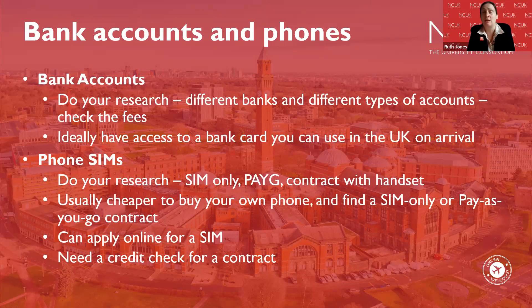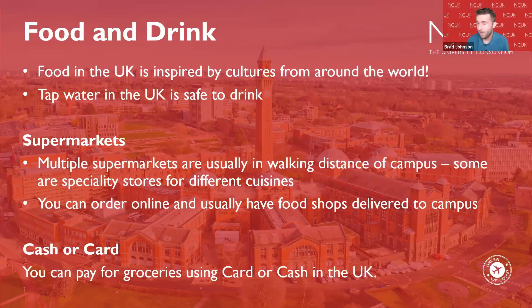One additional note: as an international student you may struggle to get a credit check if you haven't had a credit history in the UK. For a contract, you may be asked to pay upfront, which is why pay-as-you-go can be a better option. Universities have thousands of international students who face the same situation, so they will be able to advise you.